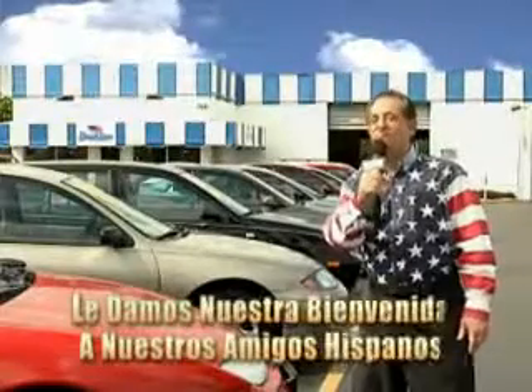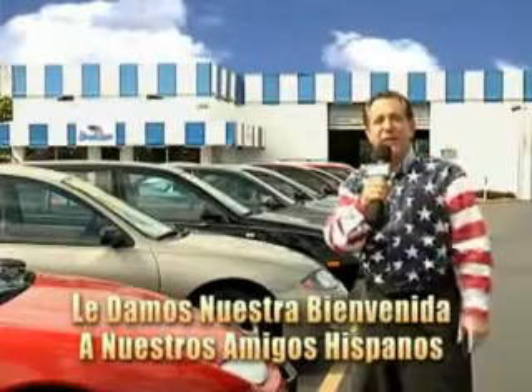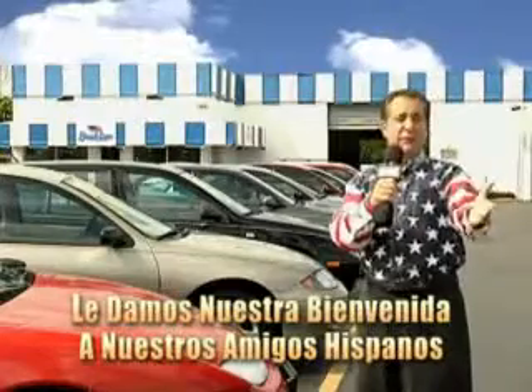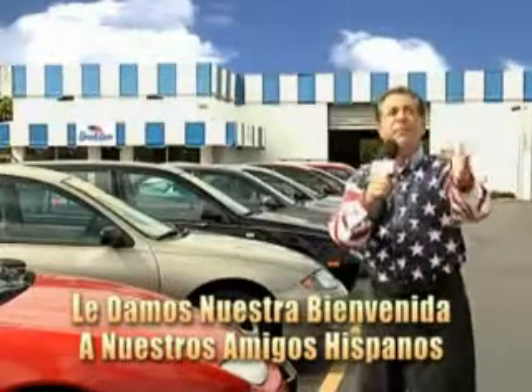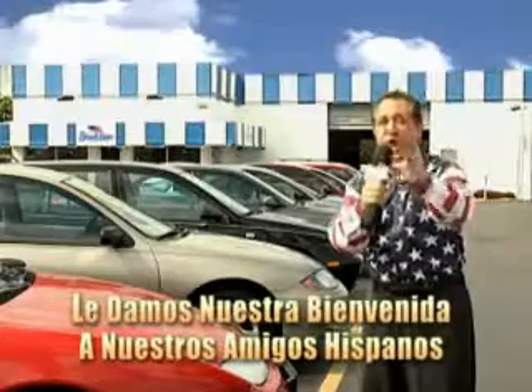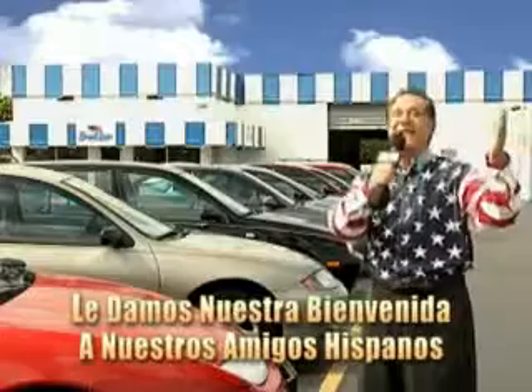Welcome to Beach Cars' incredible parade of values, where we price to sell. You want to buy late models for less? Well, you've heard of one price pricing, blue book pricing, warehouse pricing, and wholesale pricing. But for well over 40 years here in Palm Beach County, you've got Beach Cars pricing. And now, you can see for yourself, we always sell for less.